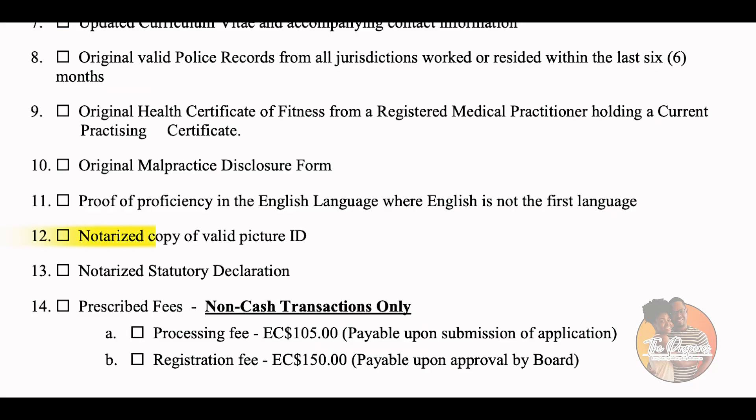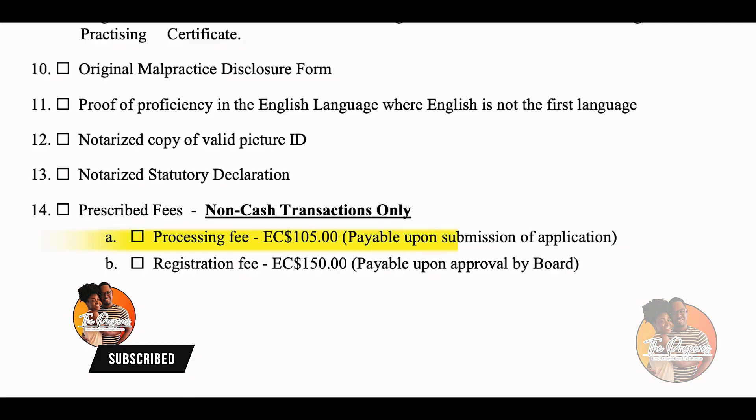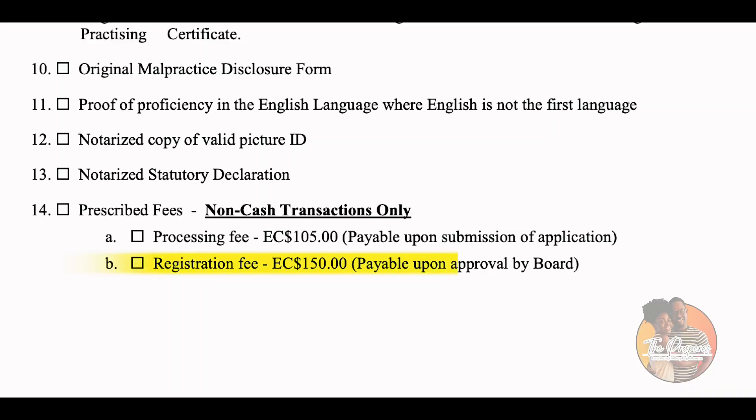If English is not your native language, proof of English language proficiency is required. For those who speak English natively, your CXCs and A-levels serve as proof. However, if your medical school was done in a non-anglophone country, you must provide proof of English proficiency. You'll also need an original health certificate signed by a registered medical practitioner with a current practicing certificate, an original malpractice disclosure form, a notarized copy of your picture ID, a notarized statutory declaration, and a processing fee of $105.